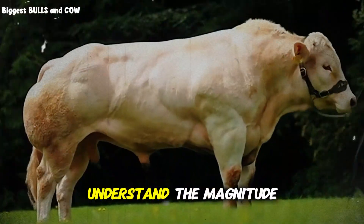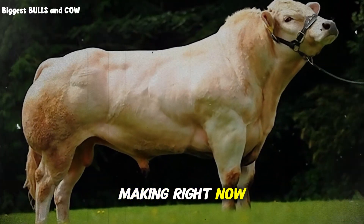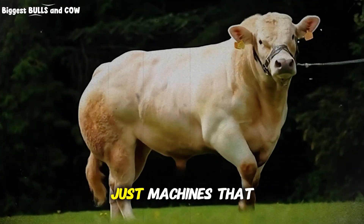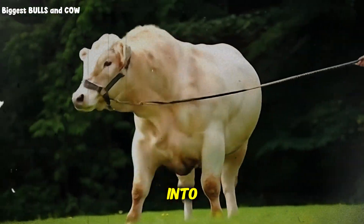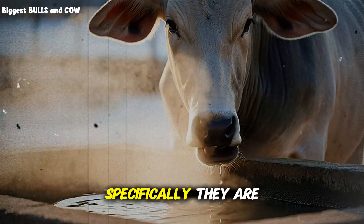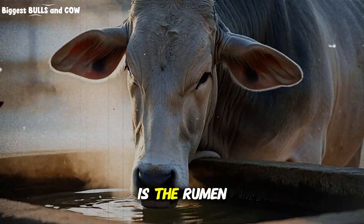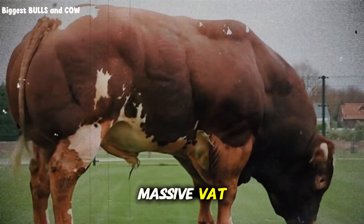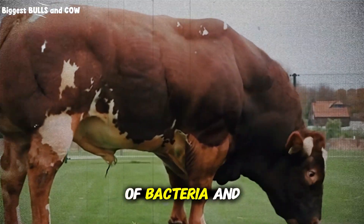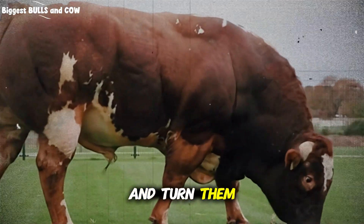You need to understand the magnitude of the mistake you might be making right now. Cattle are not just machines that you pour grass into and get beef out of. They are biological systems. Specifically, they are fermentation tanks on legs. The engine of a cow is the rumen — a massive vat filled with billions of bacteria and protozoa that break down tough plant fibers and turn them into energy.